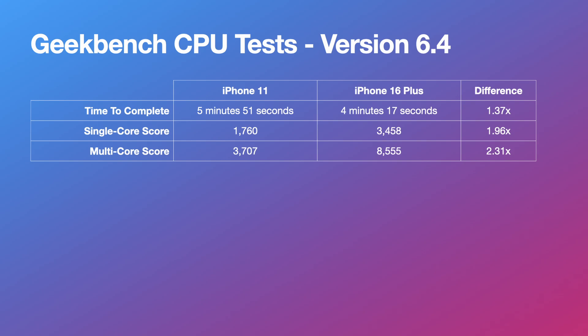Now let's move on to GeekBench. The version used was 6.4 for both CPU and GPU tests. The total test time was 4 minutes and 17 seconds for the iPhone 16 Plus and 5 minutes and 51 seconds for the iPhone 11. The CPU single-core scores are 1,760 for the iPhone 11 and 3,458 for the iPhone 16 Plus — roughly 1.96 times higher.